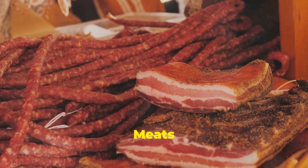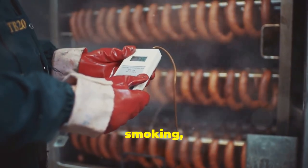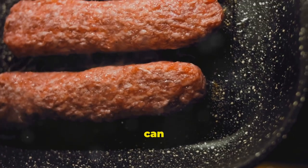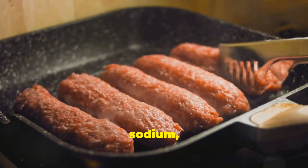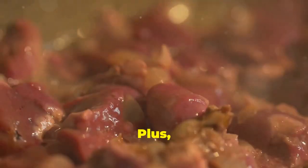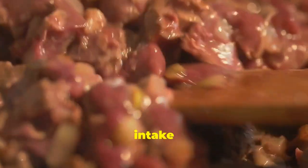Processed meats are meats preserved by smoking, curing, salting, or adding chemical preservatives. While they can be tasty and convenient, they're one of the worst offenders when it comes to inflammation. They are often high in saturated fat, sodium, and chemical additives, all of which can contribute to inflammation. Plus, they often contain nitrates and nitrites, which are added to preserve color and flavor but can form carcinogenic compounds in the body. The best way to reduce your intake is to limit your consumption or avoid them altogether.